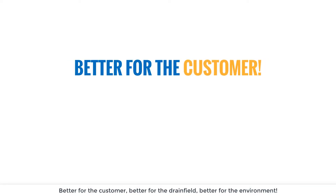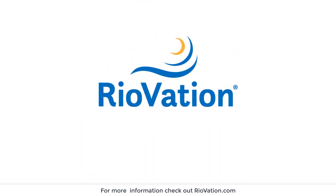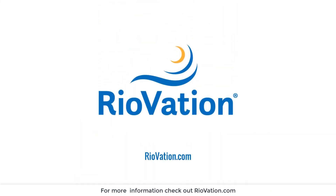Better for the customer, better for the drain field, better for the environment. For more information, check out riovation.com.